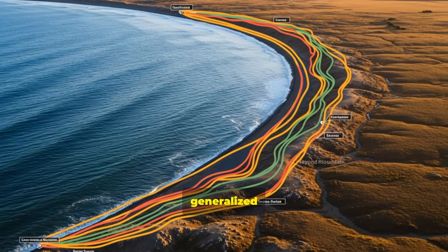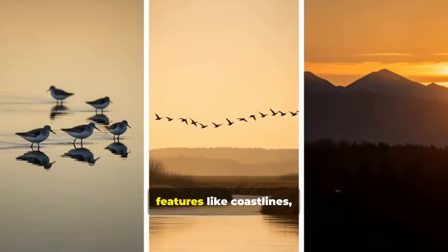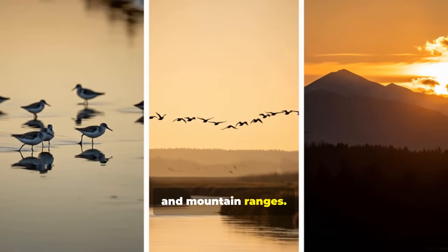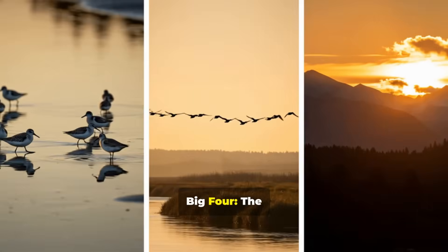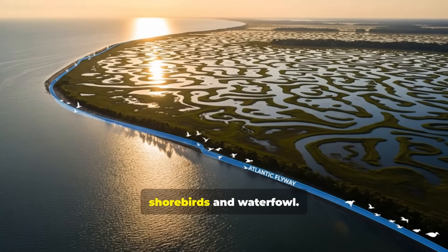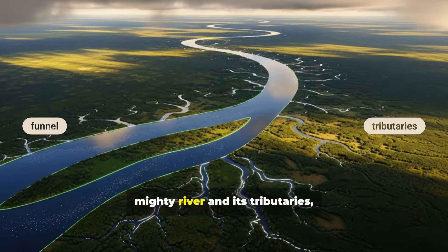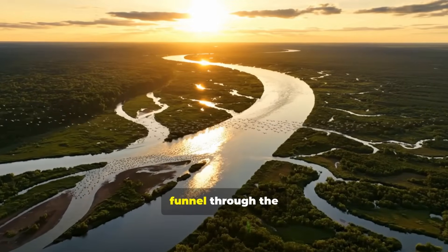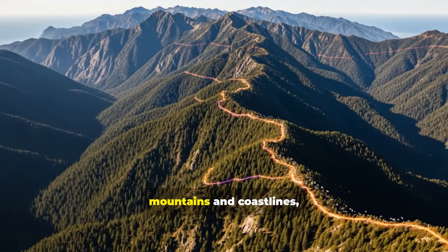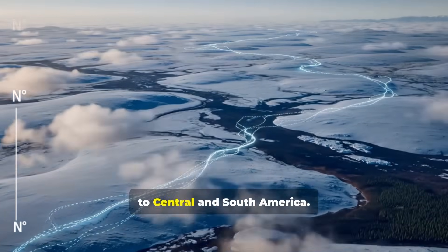Flyways are the broad, generalized pathways that birds consistently follow, often defined by major geographical features like coastlines, river valleys, and mountain ranges. In North America, we talk about the Big Four. The Atlantic Flyway traces the eastern seaboard, a vital route for shorebirds and waterfowl. The Mississippi Flyway follows the mighty river and its tributaries, acting as a massive funnel through the continent's interior. The central and Pacific flyways hug the western mountains and coastlines, extending from the Arctic all the way to Central and South America.